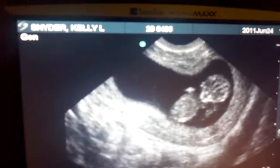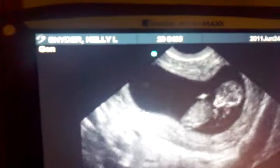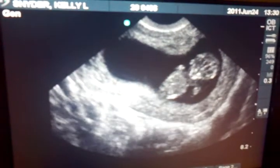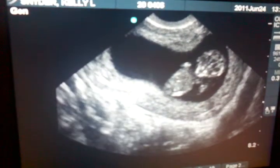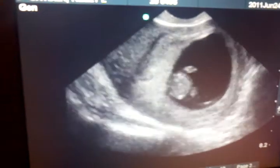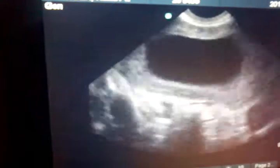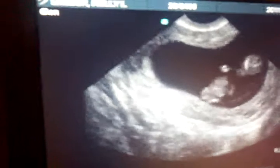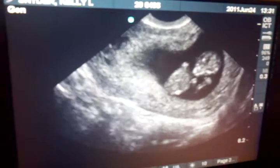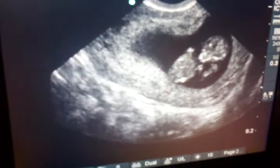Look at his head. Did you see his hand? Look around baby! I don't know if I can get a side picture. You found a baby right away. We have a picture of him looking at the other side.